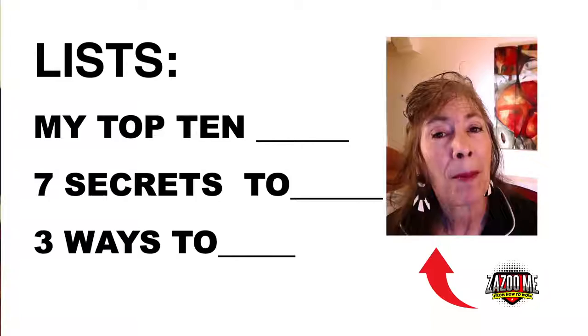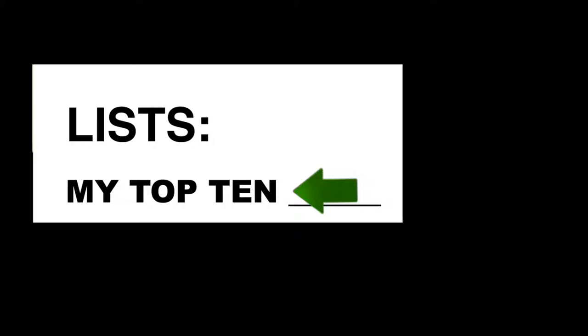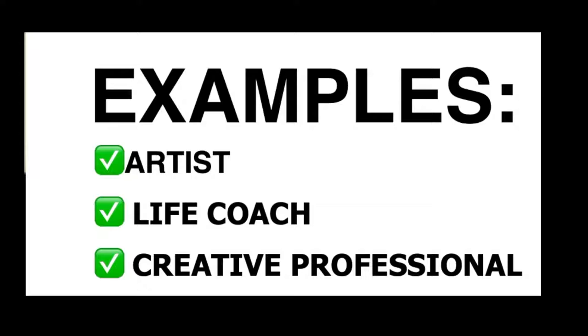The best ideas for shorts for your business are lists. For example, 'My Top 10 Something,' 'Secrets To,' 'Three Ways to do something.' You want to keep it short because that's what shorts are all about. So top 10 ways — for example, if you're an artist, a life coach, or a creative professional, what might you do?